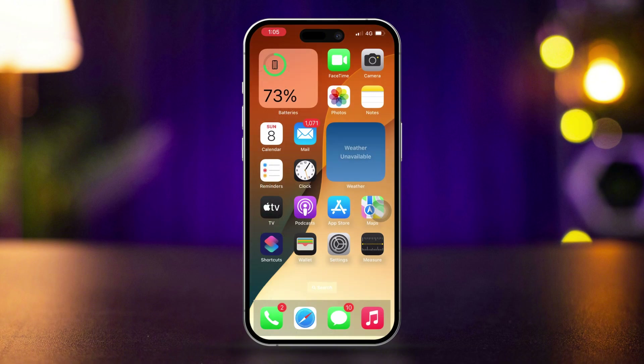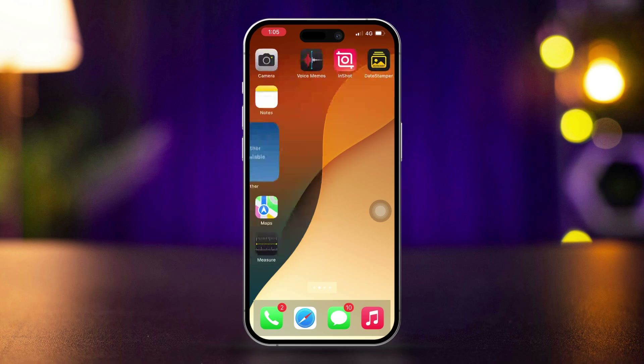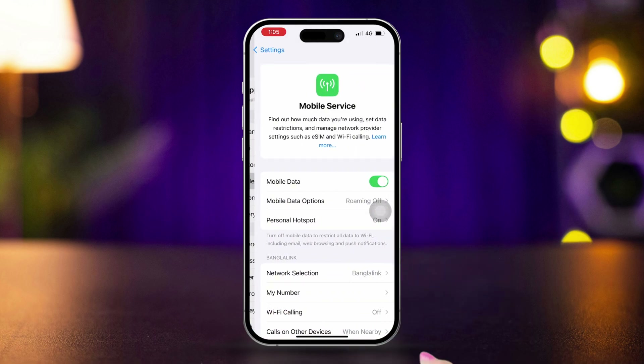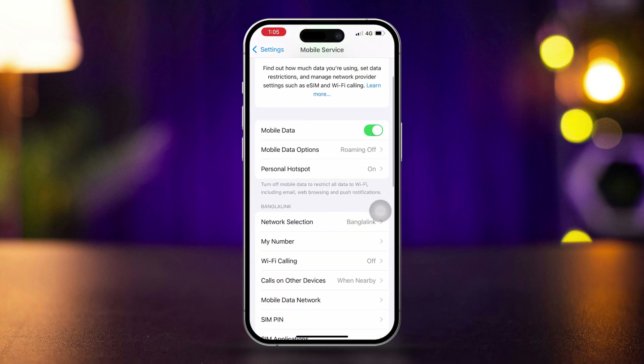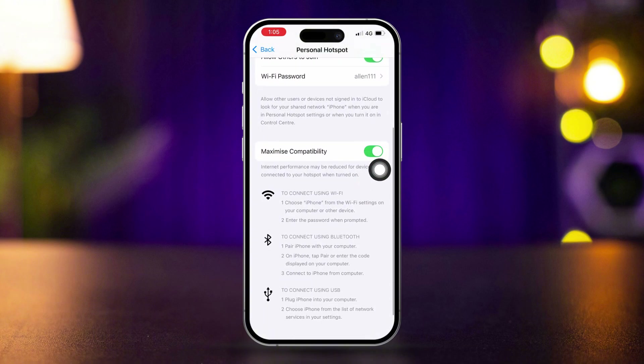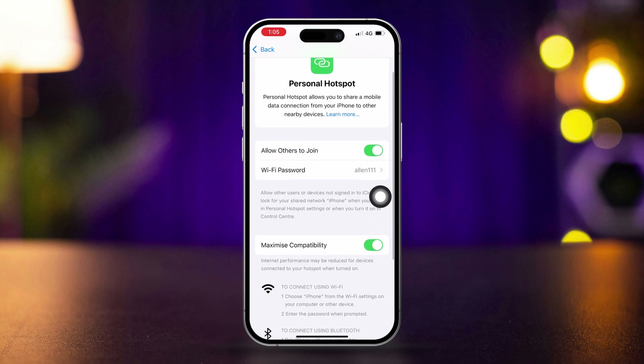Solution 3: Turn on Maximum Compatibility. Sometimes a personal hotspot feature may have compatibility issues with other devices, which can cause connectivity issues. Open Settings, tap Cellular or Mobile Service, then tap Personal Hotspot. Turn on Maximum Compatibility and leave the Personal Hotspot screen open while other devices connect.